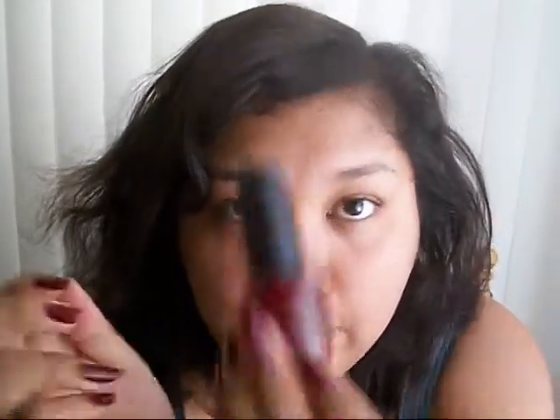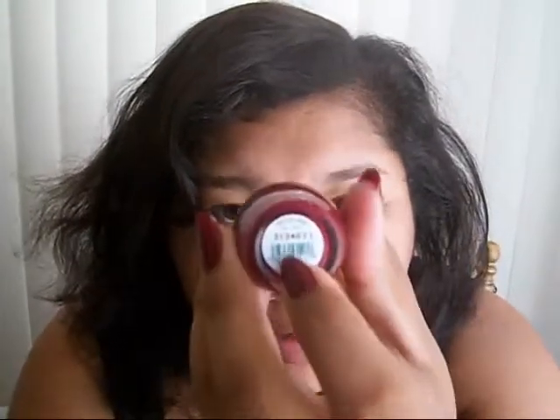Ta-da! Green. The nail polish I'm wearing is from OPI and it is Malaga Wine, if I'm pronouncing it right, and I like it. This stuff is pretty good.